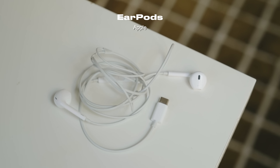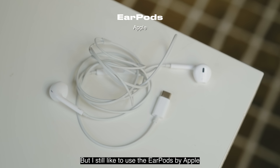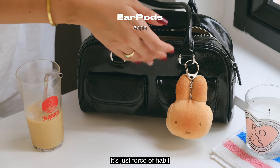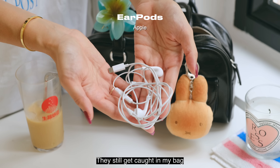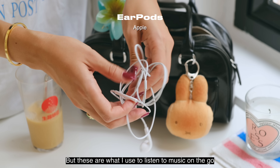I know these are very unfashionable, but I still like to use the EarPods by Apple — just force of habit. They still get caught in my bag in a big tangled mess, but these are what I use to listen to music on the go.